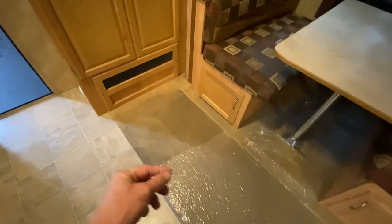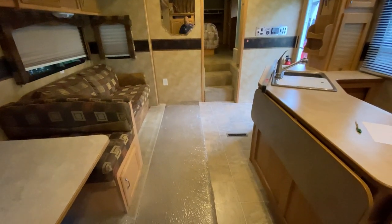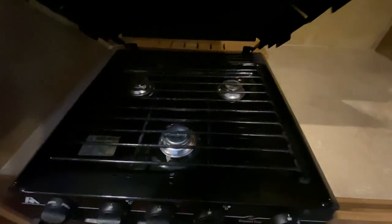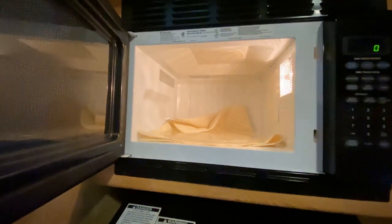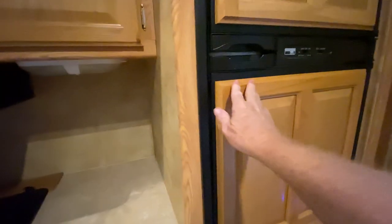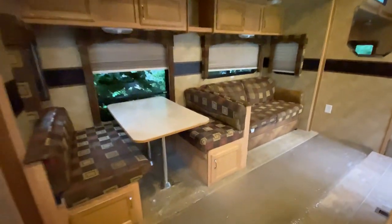I don't think the oven's ever been used — look at that, clean as a whistle. His wife was a little Japanese lady. They used it just to go to Florida as snowbirds, and where they stayed in Florida had a bathhouse, so they would use the bathhouse. It's really well kept inside — 16 years old and she's showing very little use.